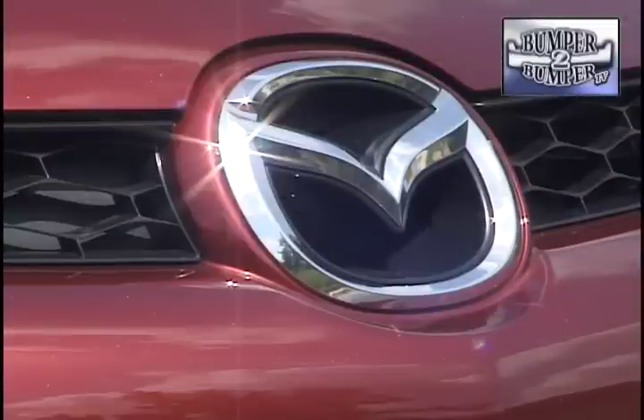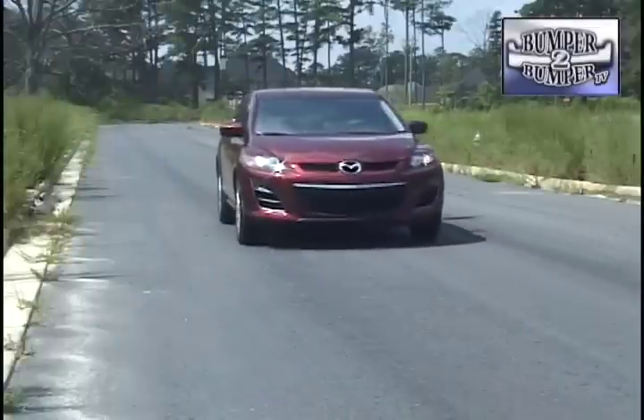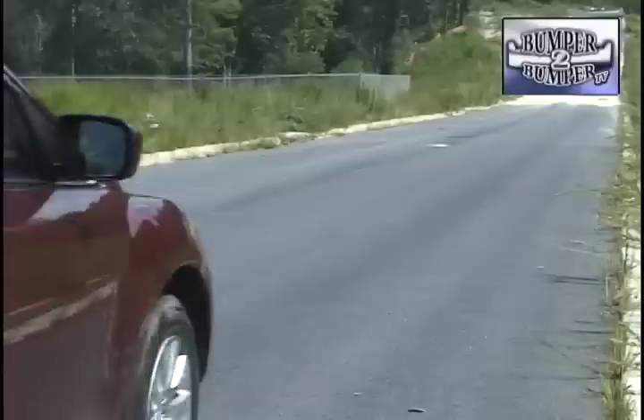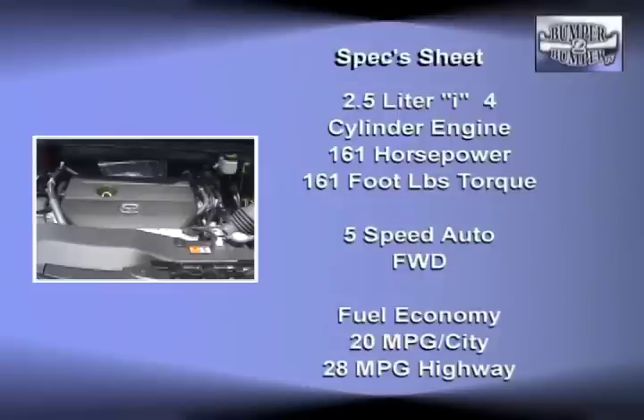The 2010 CX-7 tips the scales between 3,500 and 3,800 pounds depending on the drivetrain and engine configuration, and it has seating for four adults with comfort. When it was originally launched, the CX-7 only came with one engine, but now there are two different motors available under the hood.